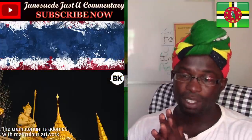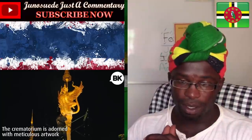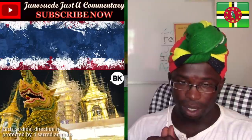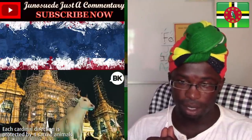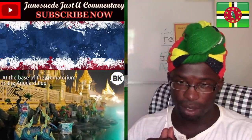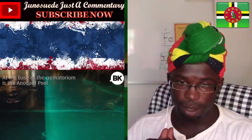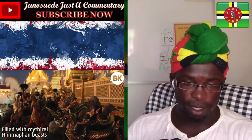I watched a video where they were creating or building it. This is just... wow. Each kind of direction is positioned by four sacred animals. At the base of the corner is an outdoor pool.